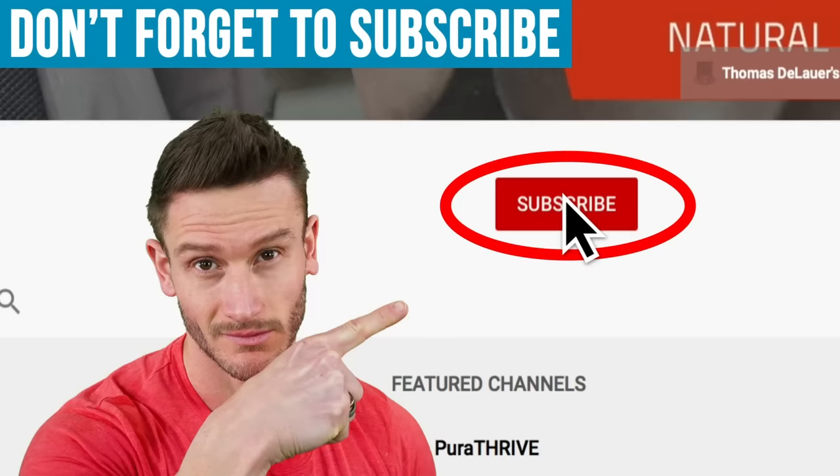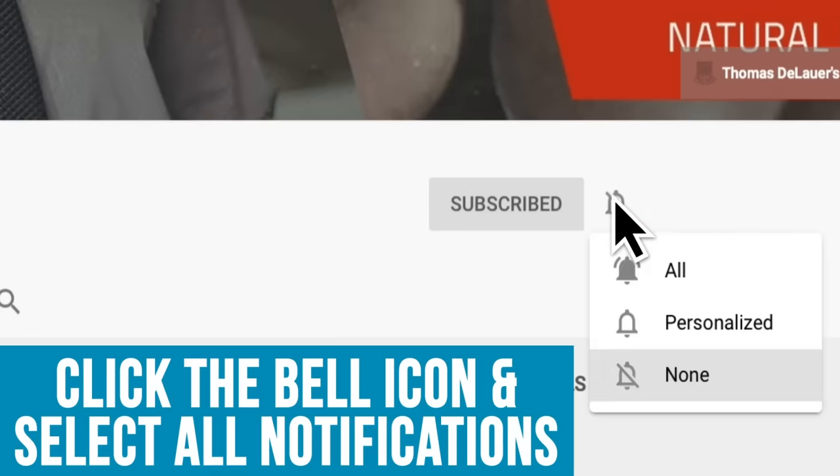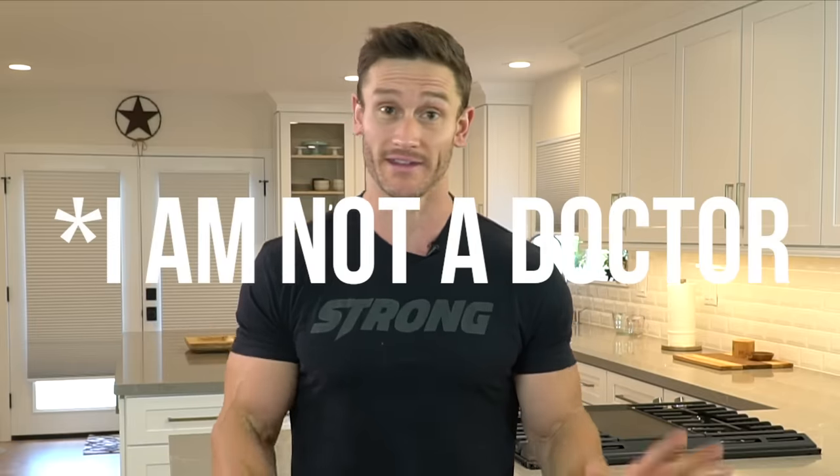I do want to ask you to hit that red subscribe button and also hit that bell icon. This video is for informational purposes — I'm not a doctor, I'm just some dude on the internet that lost 100 pounds. Let's break it down.